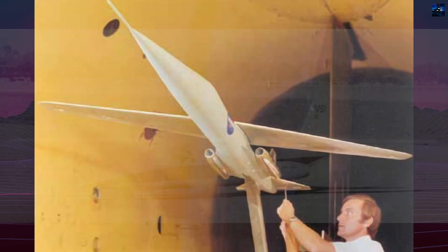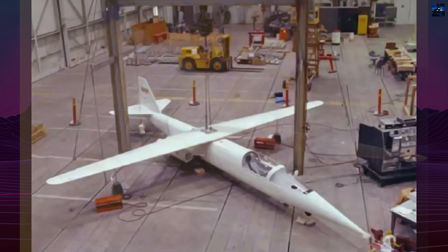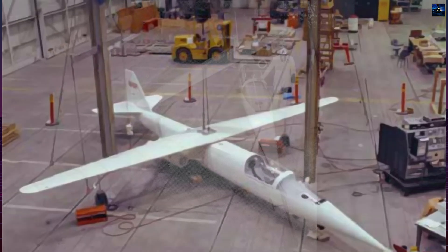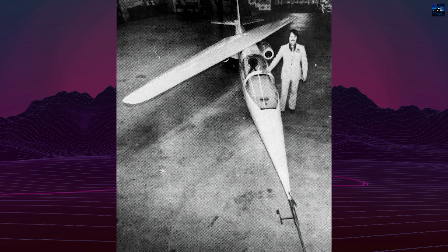The AD-1 was constructed by Ames Industrial Company in New York for $240,000. The Rutten aircraft factory was responsible for the detailed engineering, and Boeing provided configuration insights. The aircraft was built with fiberglass-reinforced plastic over a rigid foam core to reduce weight and manufacturing complexity.